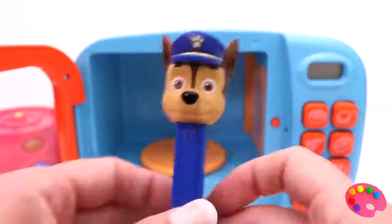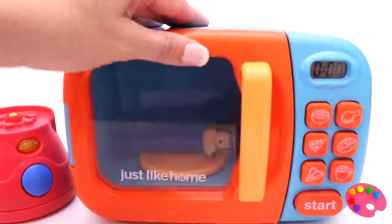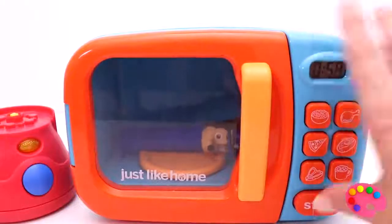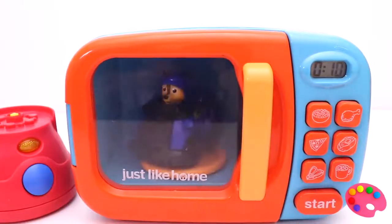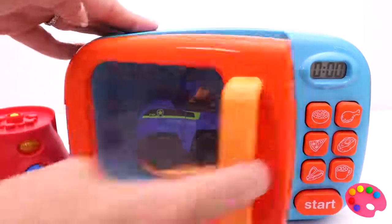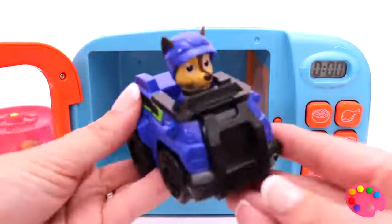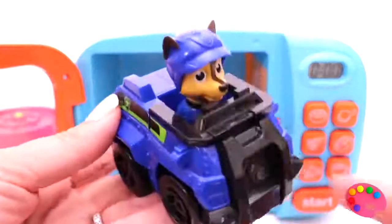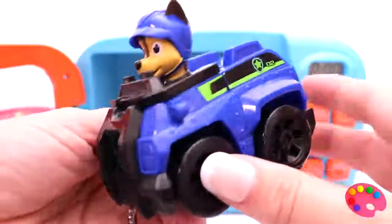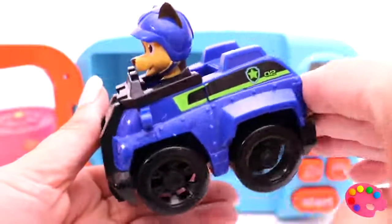The color blue. Nice blue car. Chase is on the case! Chase is on the case! Go, go, go!